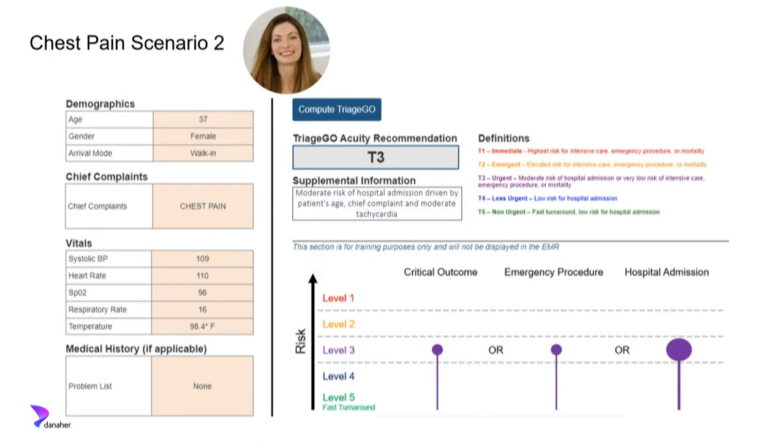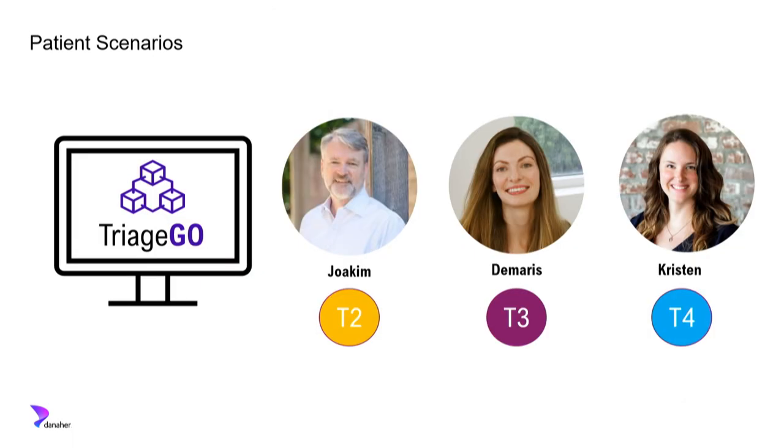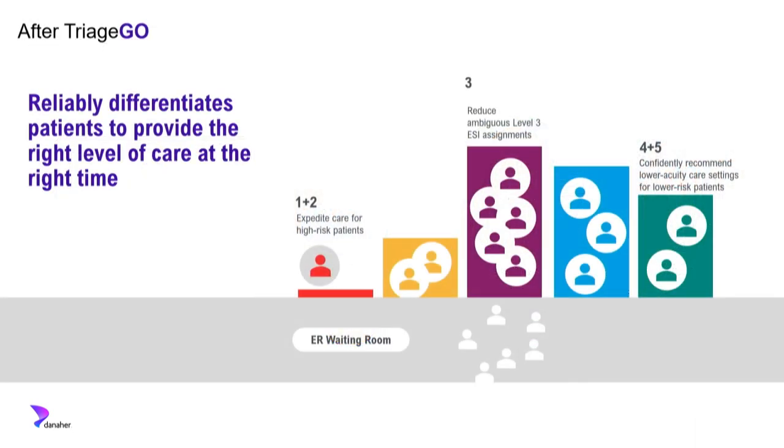For Damaris, vital signs are pretty good but she's a little tachycardic. She has no significant medical history, but she has increased risk of hospital admission, so we recommend level three — she'll still wait, but not as long. For Kristen, she has no medical history, all normal vital signs, and despite presenting with chest pain and using resources, her risk of admission is very low — she goes to level four. We've moved from a place where all three patients were the same under the old rubric to distributing them across different levels and care streams.